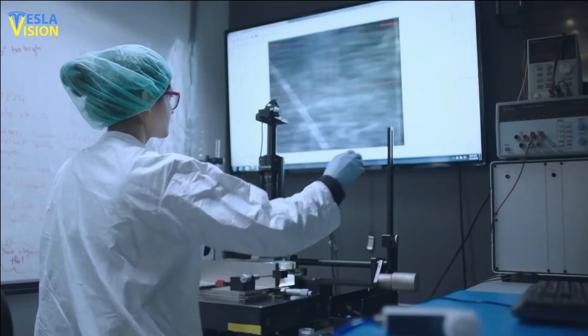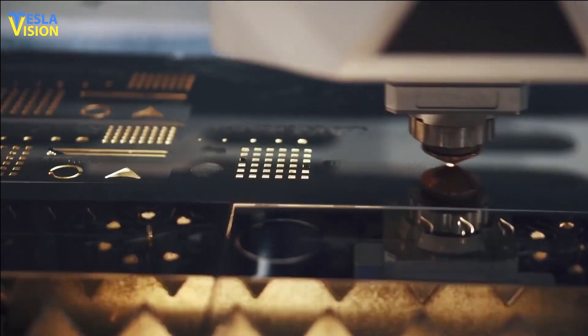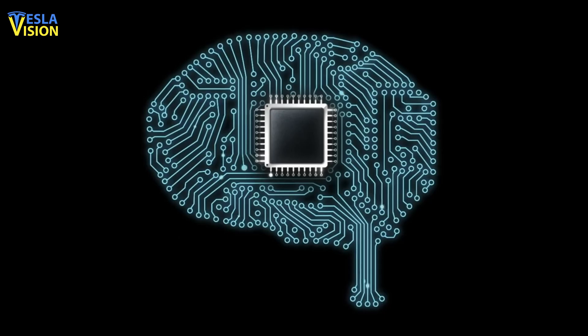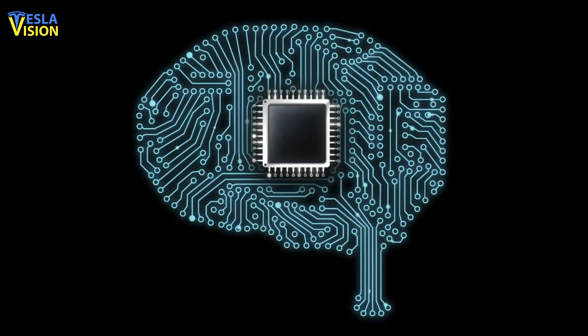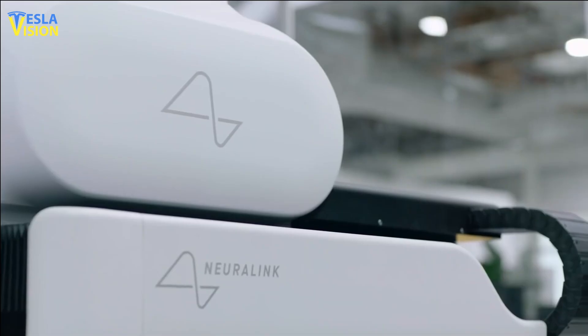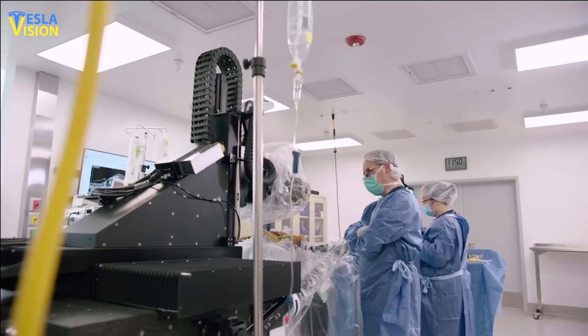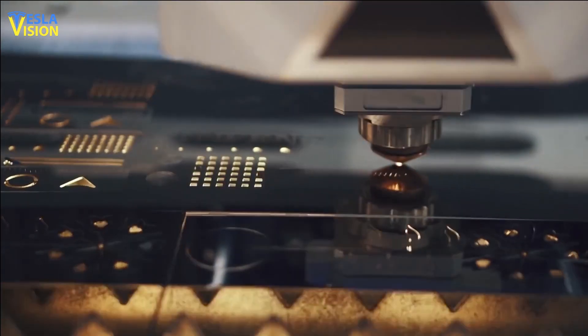Neuralink is also working on making its devices more user-friendly and accessible. The company is developing a wireless communication system to transmit neural data to and from its devices, allowing for real-time monitoring and control. Additionally, Neuralink is working on a robot that can implant its device into the brain, reducing the need for invasive surgery.